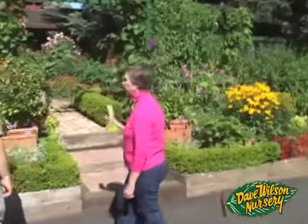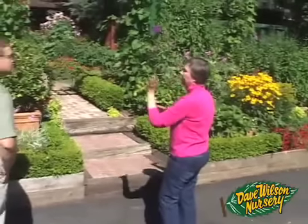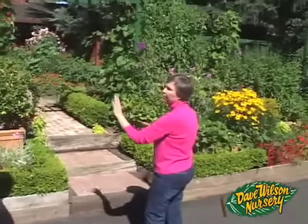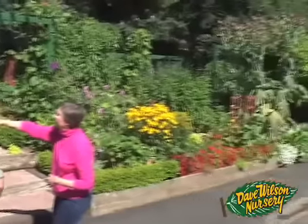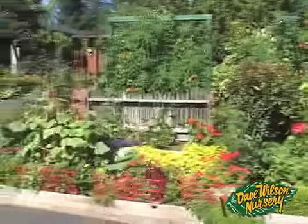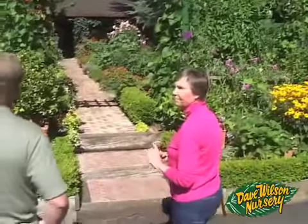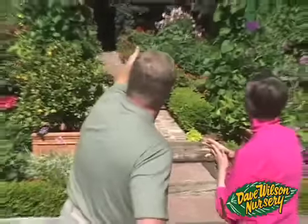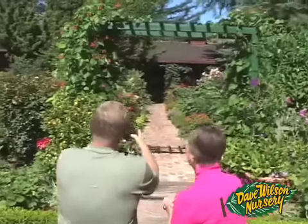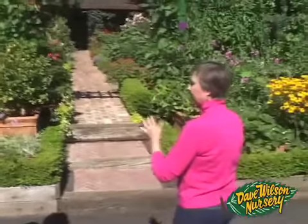The layering also serves a practical function — from the house, you can no longer see the street, providing privacy. The screen just happens to be covered with tomatoes: Roma tomatoes, Early Girls, bush beans, and more tomatoes. Rosalind calls it her Eden — it encloses and gives her privacy.